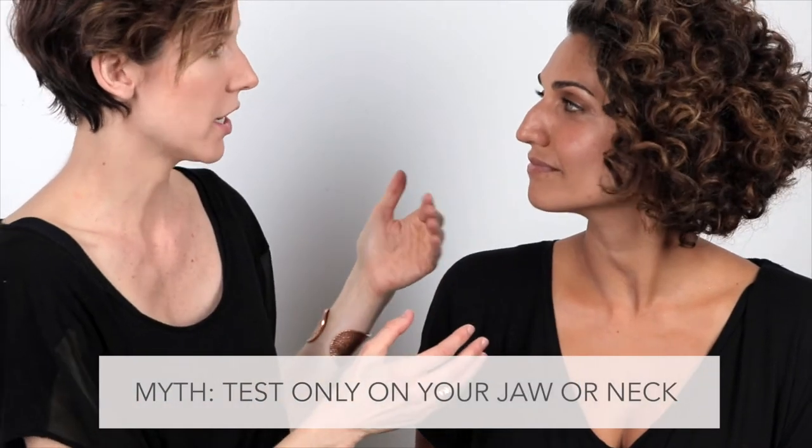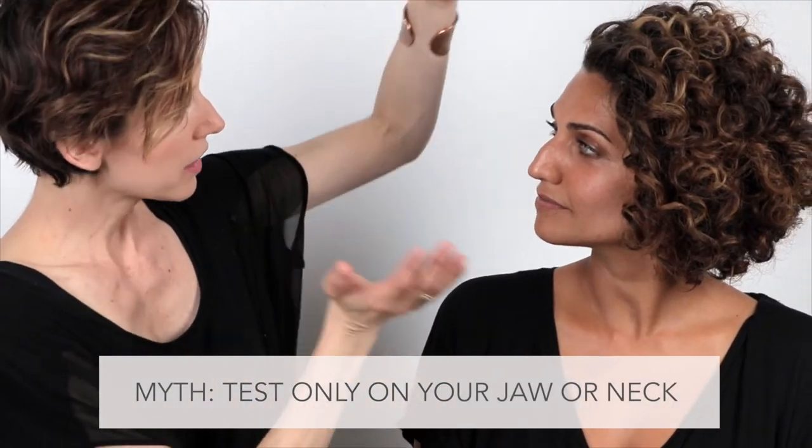A lot of people say to use your jaw and neck to stripe foundation for testing, but I really have to disagree on that because typically there are other shades going on. Your face might be a little lighter if you're wearing sunblock, and your neck and chest might be a little darker — so we need to consider all of those areas as the starting point.